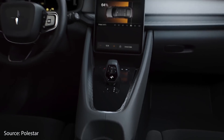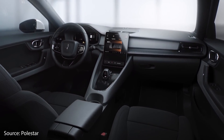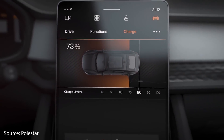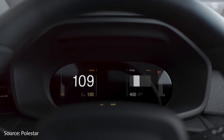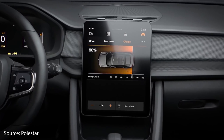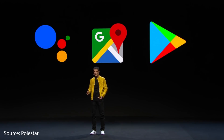The Polestar 2 is a very nicely designed hatchback sedan with a very modern and clean interior. It has a beautiful 11-inch center display screen and a digital driver's display directly in front of the driver. These infotainment systems are based on Android software and include features like the Google Assistant, Google Maps, and access to the Google Play App Store. Now let's dive into those seven key metrics and see which vehicle comes out on top.